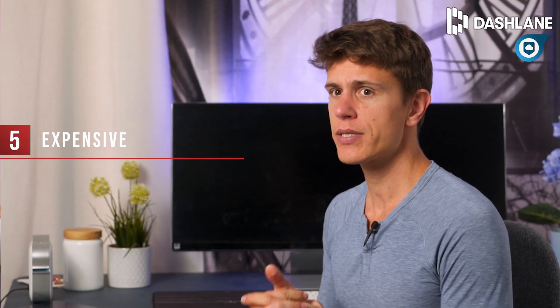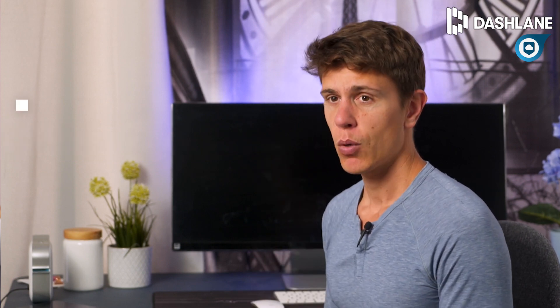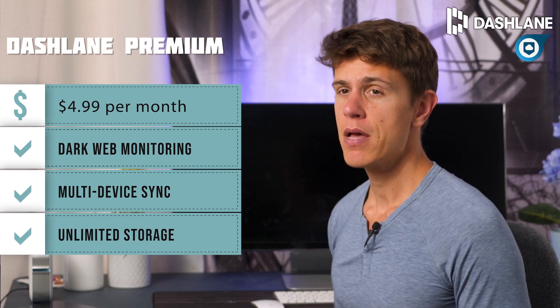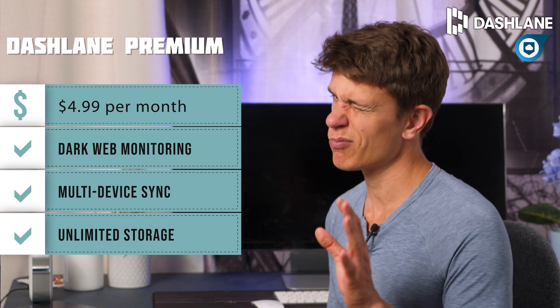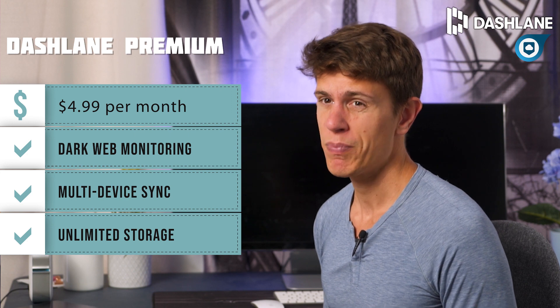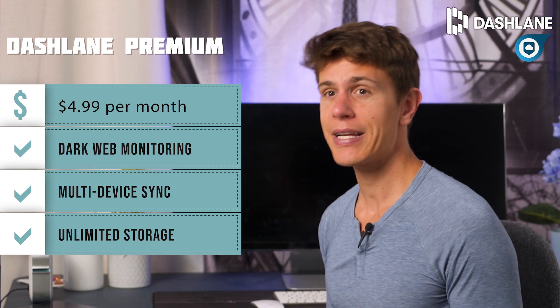Dashlane isn't perfect, though. It charges much more than other password managers, with its base plan running like $5 per month when billed annually. The extra $2 or $3 gets you a limited VPN, which we wouldn't recommend, and dark web monitoring, so the price is worth it. Still, your wallet will be lighter as a result.